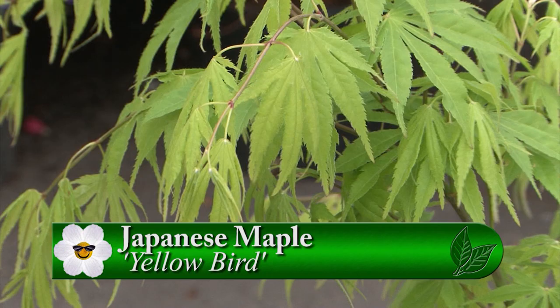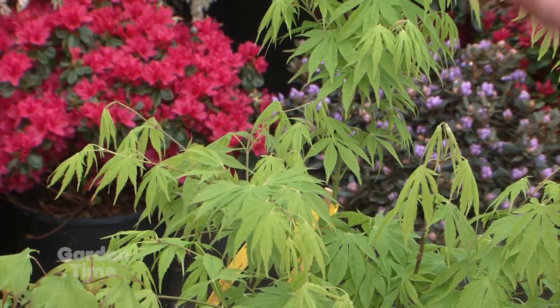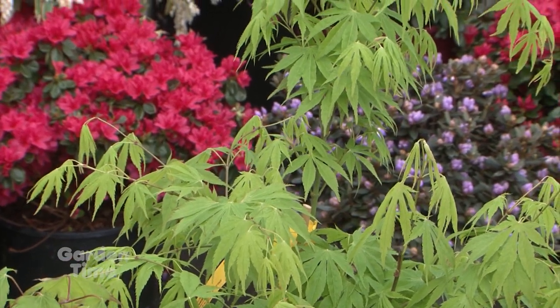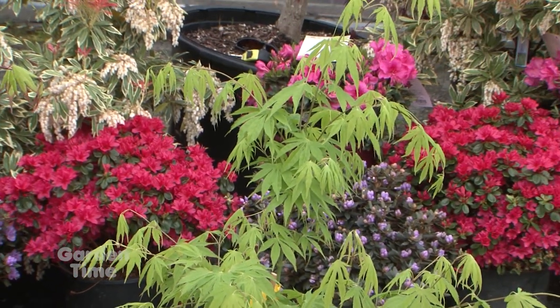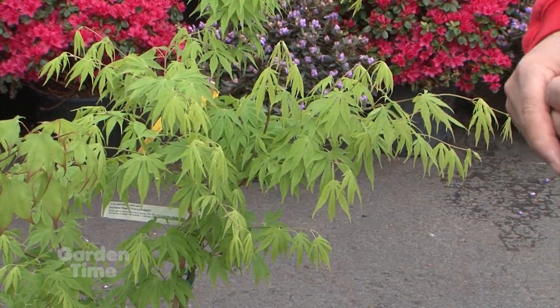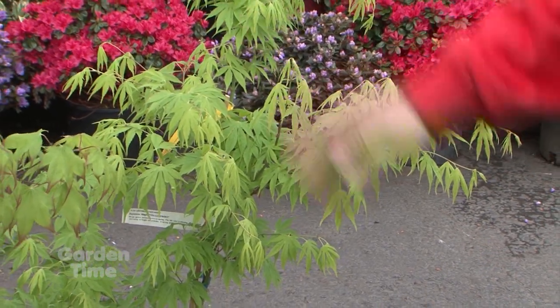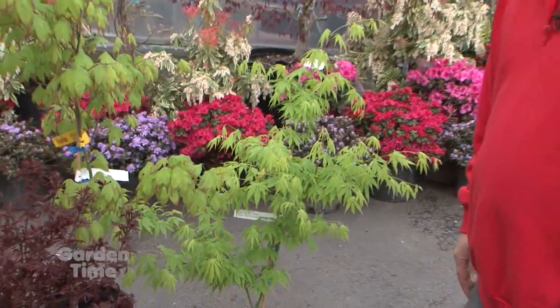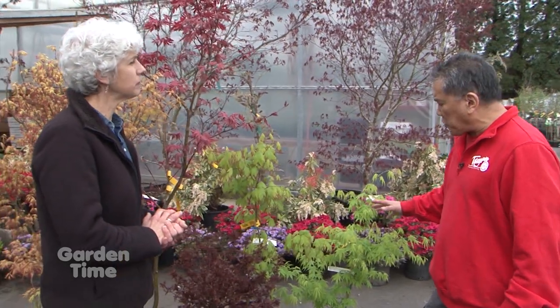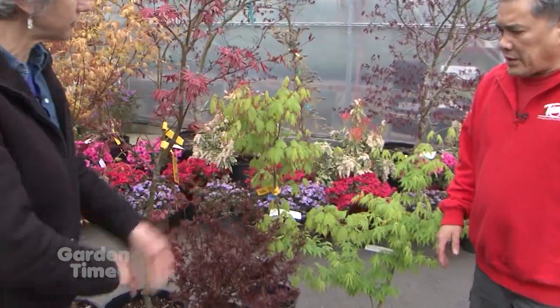'Yellow Bird' stays a nice chartreuse-green color throughout the season, with the yellow really coming in during fall. It likes to get pretty good size — 12 feet plus, like most Japanese maples — but you can control them easily by pruning or growing in a container. Next is 'Sumagaki,' which starts with a burgundy tip on chartreuse-green foliage, then moves to a medium olive green throughout the season, adding nice interest with the contrasting tips.